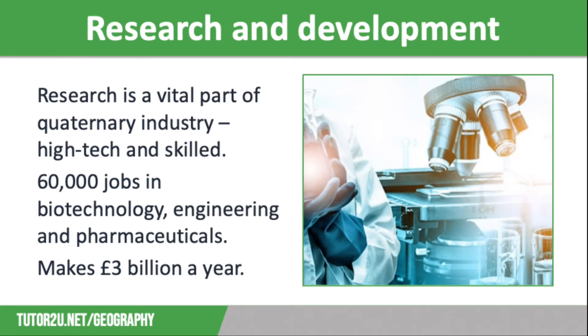Research and development is key to a post-industrial economy. As the UK economy has become more advanced, it has been able to invest in quaternary industries, and the research sector is an important part of this. It is high-tech and highly skilled and provides jobs for over 60,000 well-qualified people in areas like biotechnology, engineering and pharmaceuticals. Research is done in universities as well as by private companies and government bodies. It brings in £3 billion a year and is likely to be one of the UK economy's main growth areas in the future.